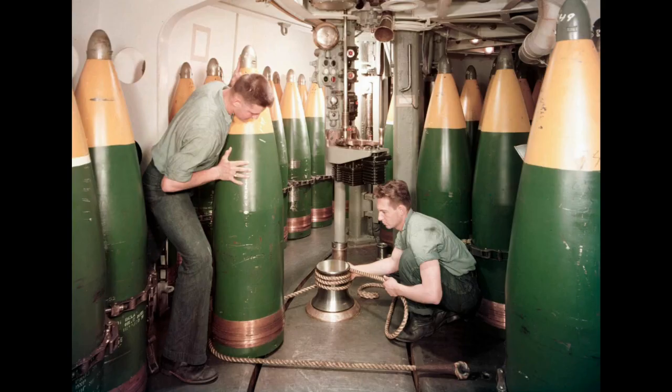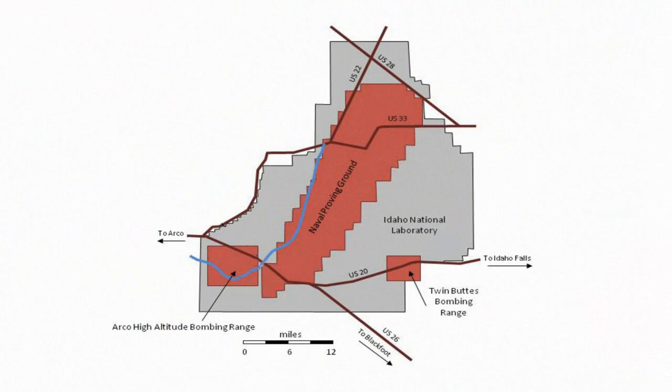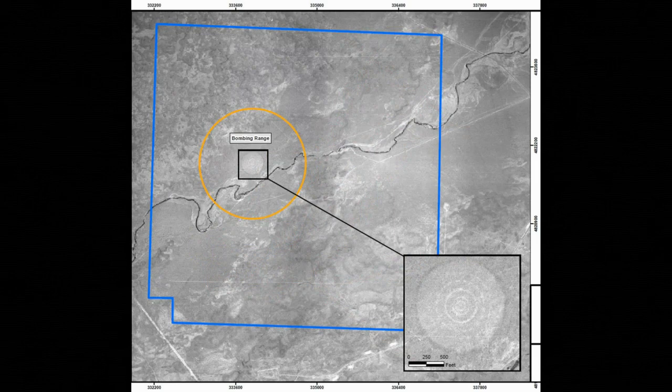The ordnance tested ranged in size from 3 inches to 16 inches in diameter and included the large caliber guns and ammunition used by the Pacific Fleet. During and after the war, the U.S. Army used two secluded areas located near the Arco Naval Proving Ground as aerial bombing ranges.